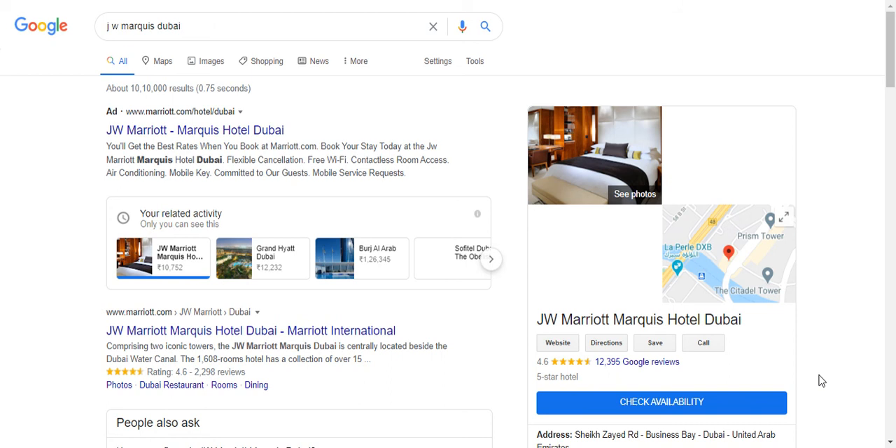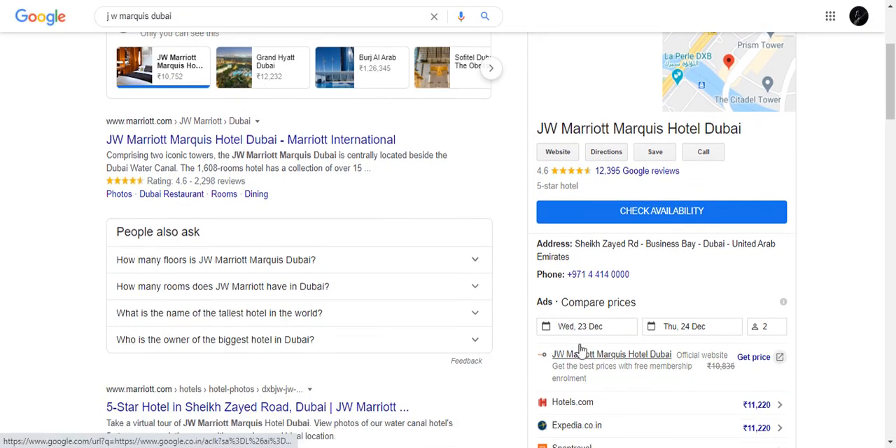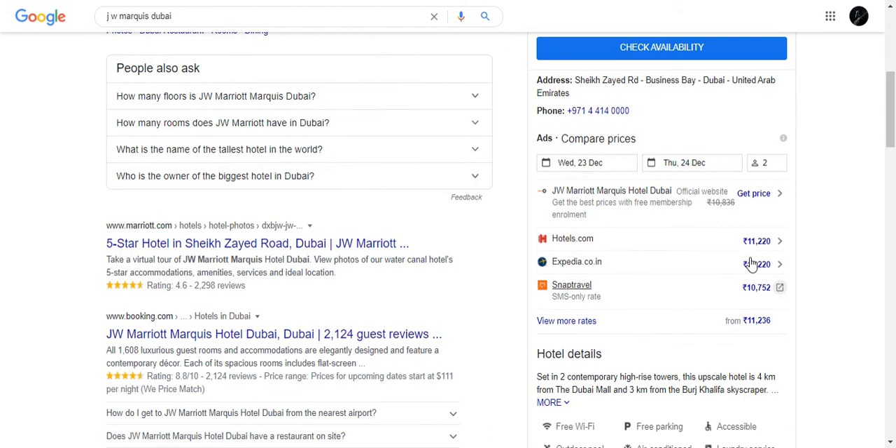We have the JW Marriott hotel in Dubai, searching rates from 23rd to 24th December on double occupancy. The best pricing available online is 11,200 Indian rupees at Hotels.com, 11,200 at Expedia, Snap Travel offering at 10,752 Indian rupees, and other rates starting from 11,236 Indian rupees.